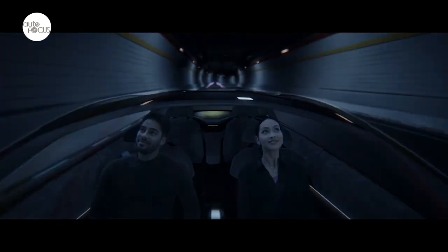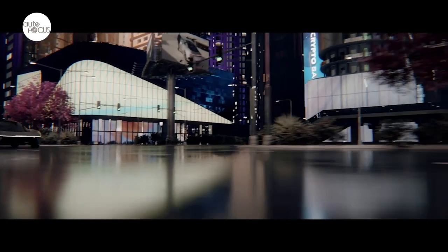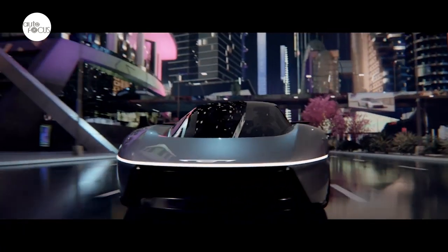The rear of the Chrysler Halcyon concept also carries its own unique silhouette, with a waterline that emphasizes the width and shoulders of the car, and the front's cross-car red and LED-lit Chrysler wing logo are mirrored in the rear.